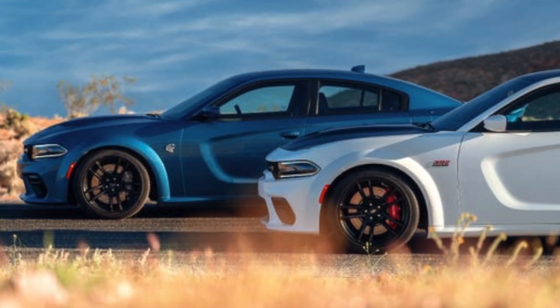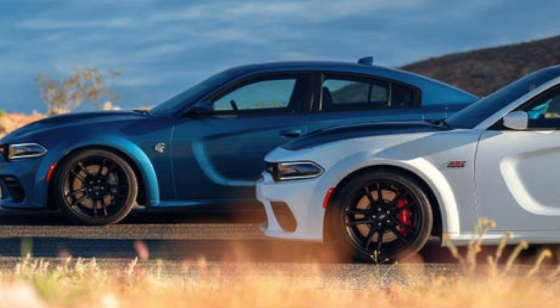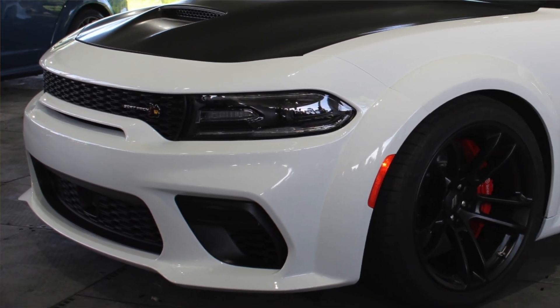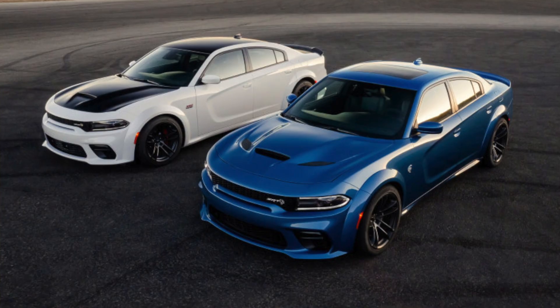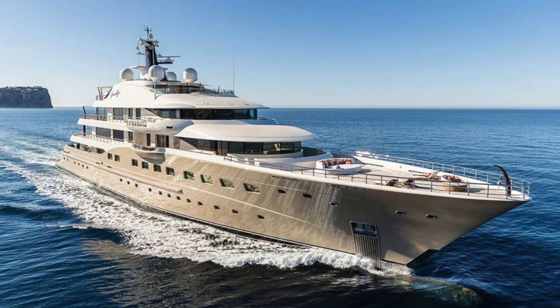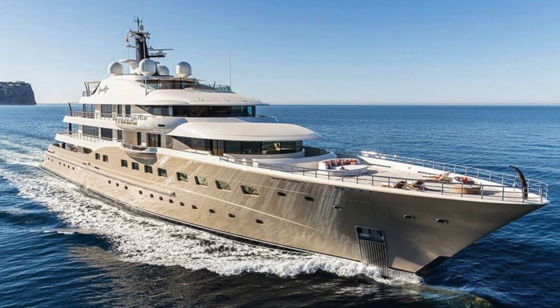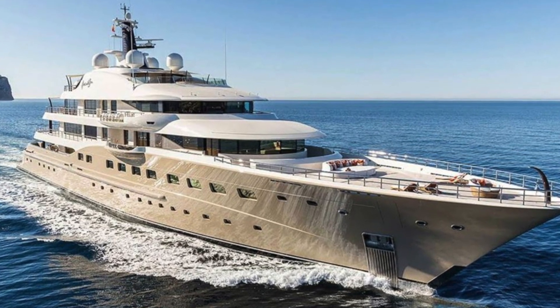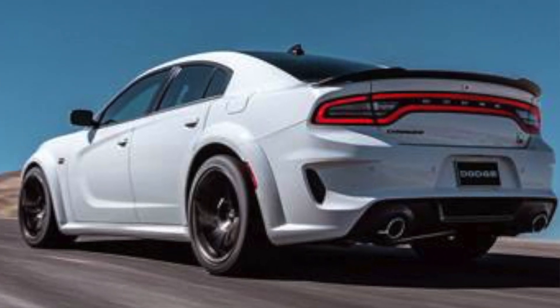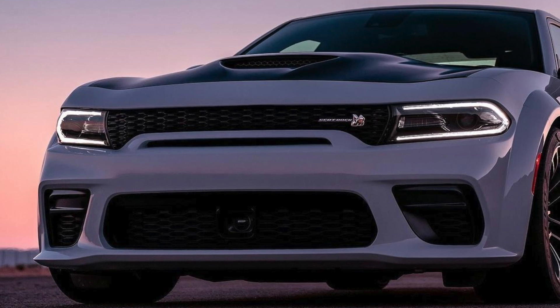It comes with six-piston Brembos, and the front has like an SRT Jeep / SRT Durango type look with the little opening by the grille. Just a wider stance overall — it looks crazy. The Charger is already a huge car, so I can only imagine how wide it's going to be. MSRP on a base Scat Pack with just the wide body package is about $46,000.